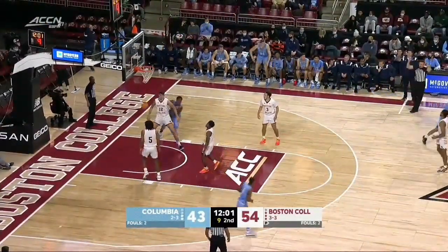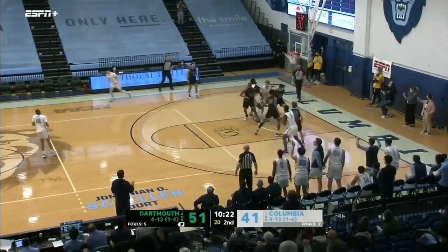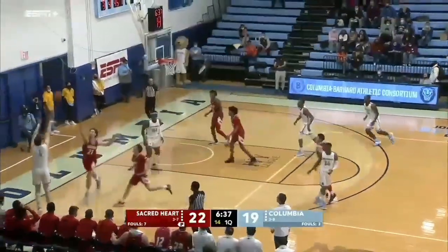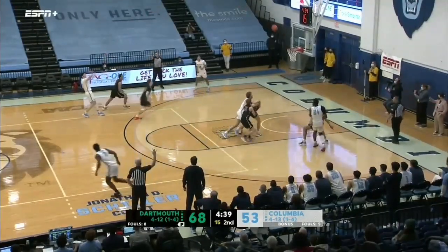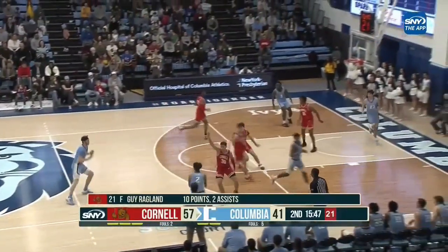Murphy wants another deep one — work it inside to Harding, inside-outside action, Murphy for three or draw help. You can get an assist for a teammate, but just don't settle for a jump shot when you've got the mismatch as a guard. That's a 15-point lead for Dartmouth.